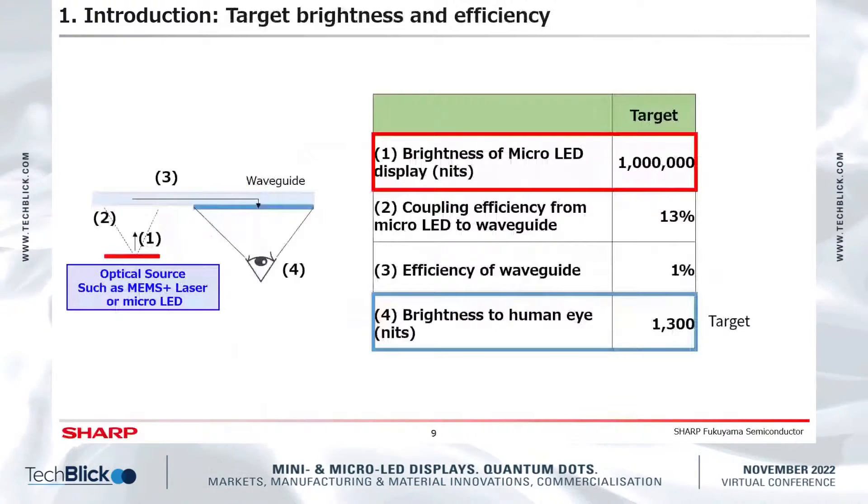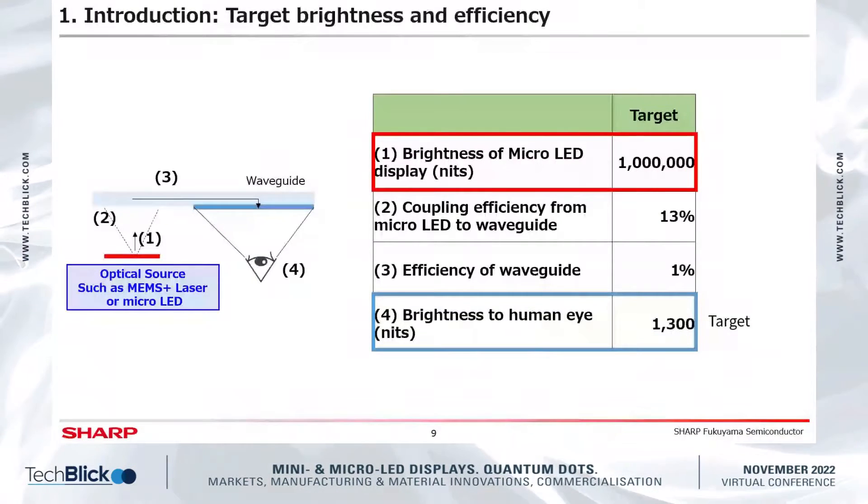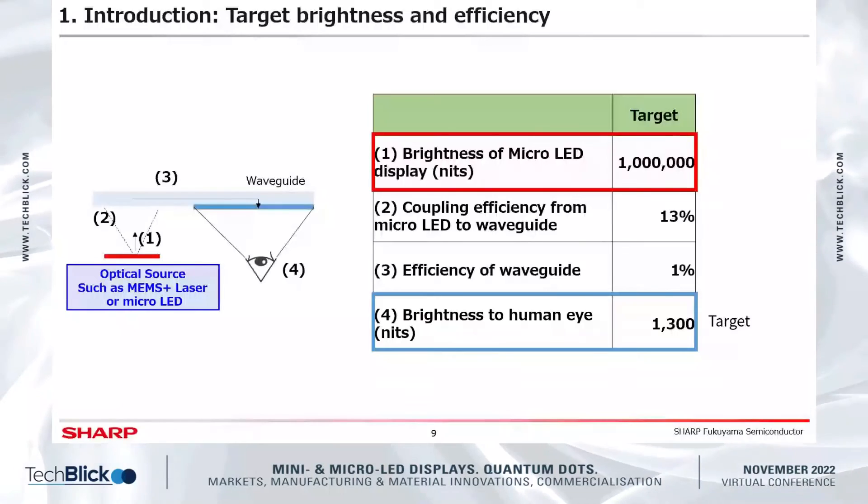Here we summarize the current situation of the optical system for outdoor AR, including the required display brightness.